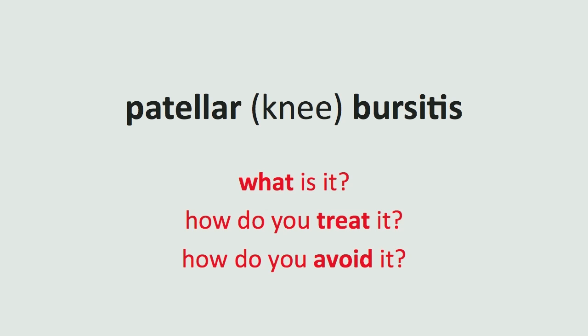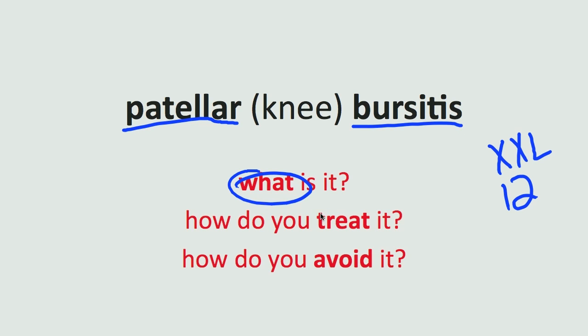Bill, I hope this helps you out and helps you take care of that puffy, red, swollen, tender knee of yours. And don't forget — I wear a double XL shirt and a size 12 shoe come Christmas time. For the rest of you, I hope this gives you a little insight into patellar bursitis — what it is, how to treat it, and how to avoid it. Till next time, take care.